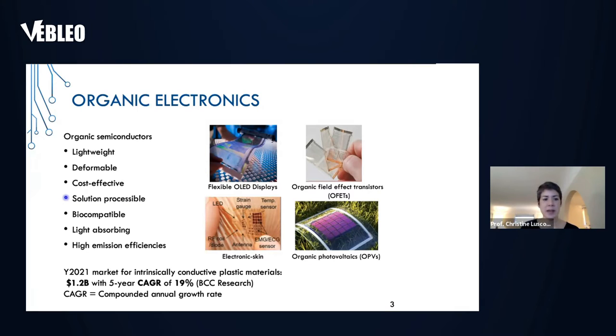You can make devices more cost-effectively because you can do things like solution processing — in other words, spin coating, inkjet printing, or doctor blading to make the devices. One of the reasons organic semiconductors are so attractive is that you can really manipulate the molecular structure to fit your needs. For bioelectronics applications, you can make the polymers biocompatible, and by tweaking the design you can make them light-absorbing for photovoltaics or highly emissive for displays. The market this year is predicted to be $1.2 billion with an estimated growth of 19% each year.